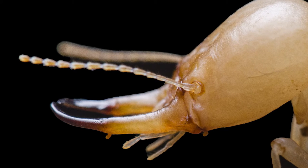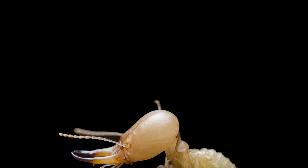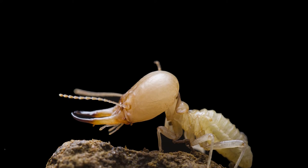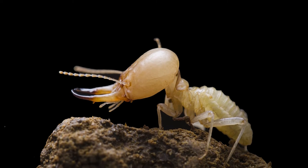We found a big colony — excavated a big colony in Cameroon. It was the only time we found this species. We're quite excited. I believe it's the first record of the species from this place.